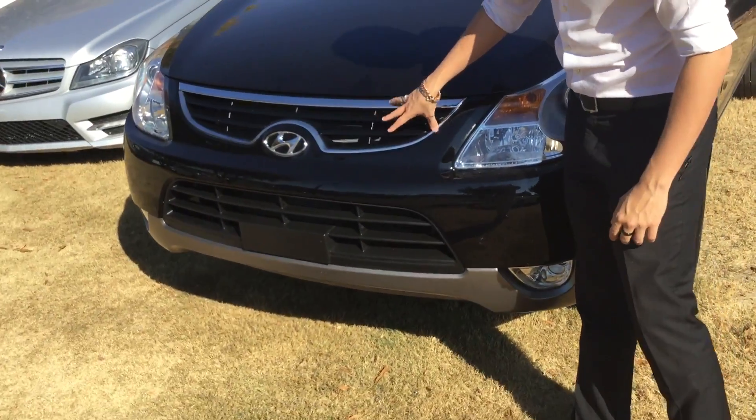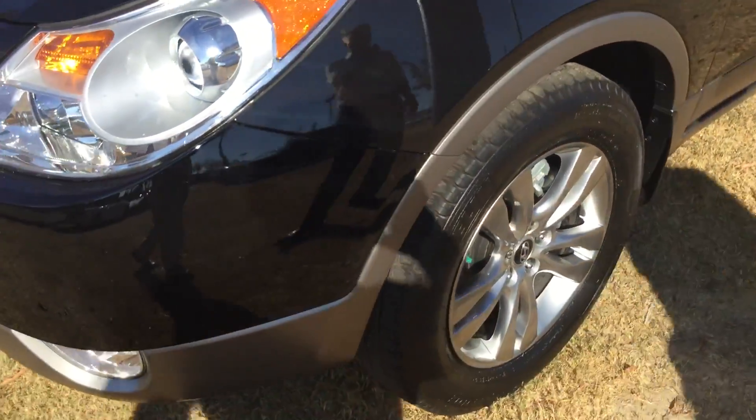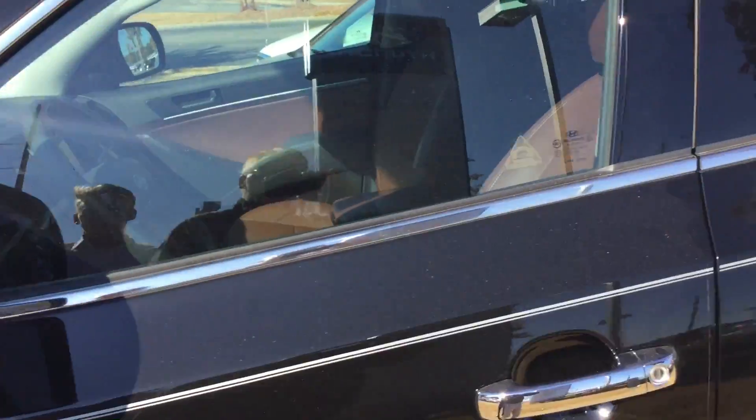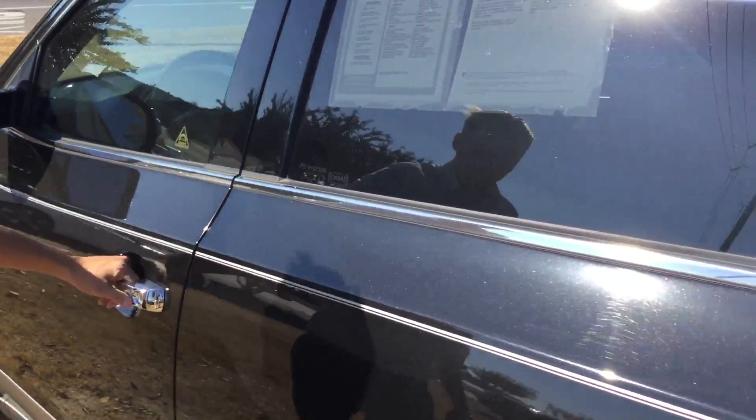It has the beautiful chrome accented grill, wraparound projector headlights with fog lamps as well, aluminum alloy wheels with brand new tires, turn signal indicators on your side mirrors, keyless entry, and chrome accented door handles.